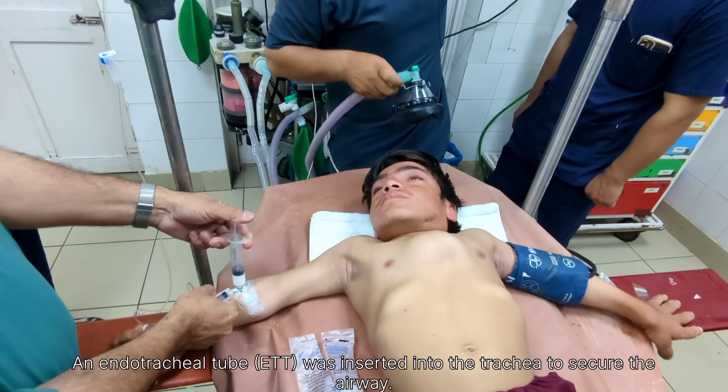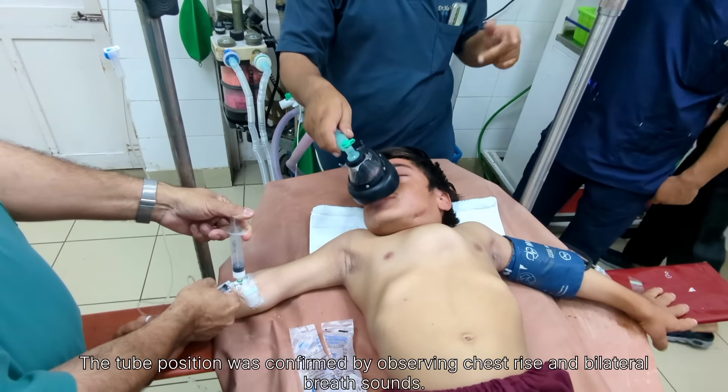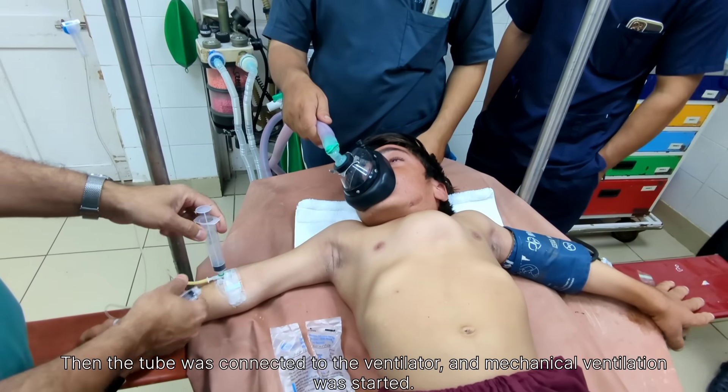The patient was pre-oxygenated with 100% oxygen using a face mask for a few minutes to increase the oxygen reserve in the lungs. This is an important step to prevent hypoxia during induction.